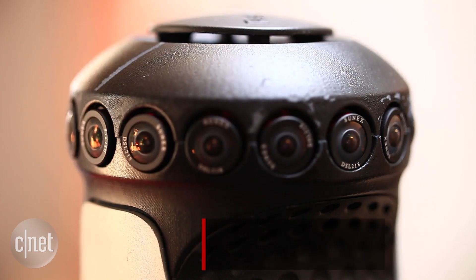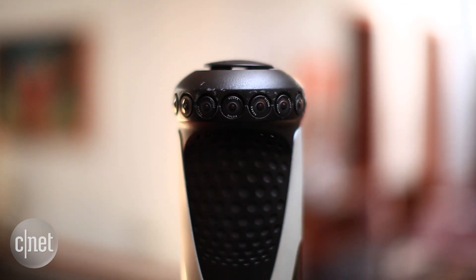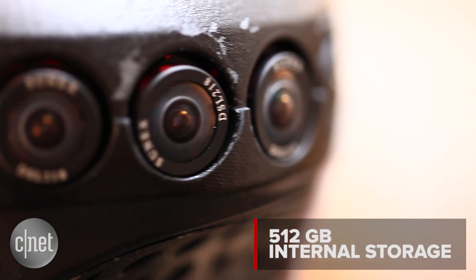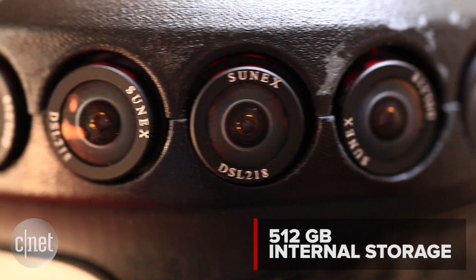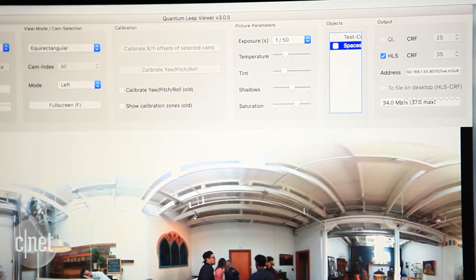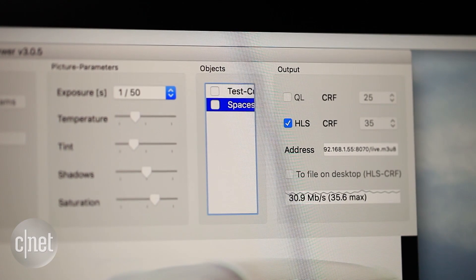There are 16 lenses with synchronized sensors sitting behind them. All of the processing, encoding, and stitching itself is done in camera. There is an internal 512GB storage system used for recording video, or you can actually stream it live out to the cloud, which then takes care of all of that distribution problem for you.